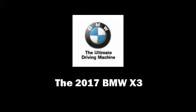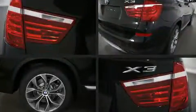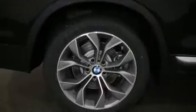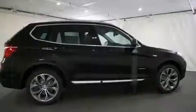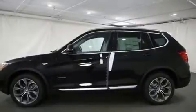Sensibility and practicality defined the 2017 BMW X3. It features an automatic transmission, all-wheel drive, and a 2.0-liter 4-cylinder engine. Turbocharger technology provides forced air induction, enhancing performance while preserving fuel economy.